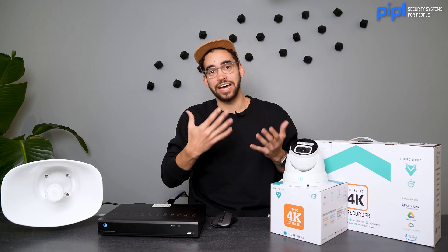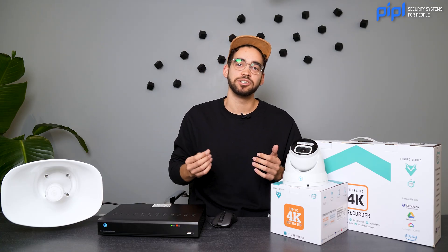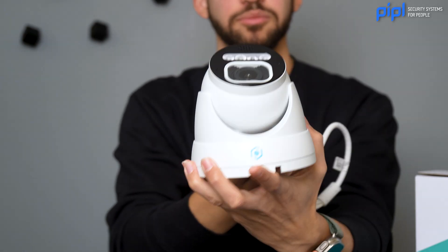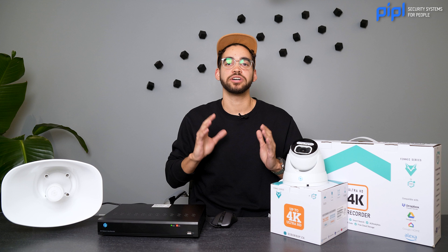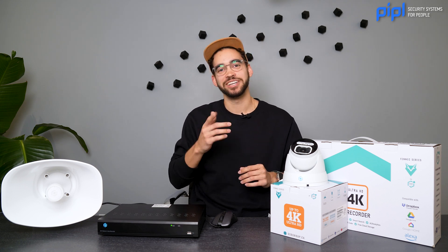Today we're going to see what active deterrence is, the technology, and how to improve it — all by using the X series from GSD Group. This camera doesn't only have motion detection; it's using AI such as human detection and vehicle detection, which is required when talking about active deterrence because you don't want any false alarms. Let's get to it!